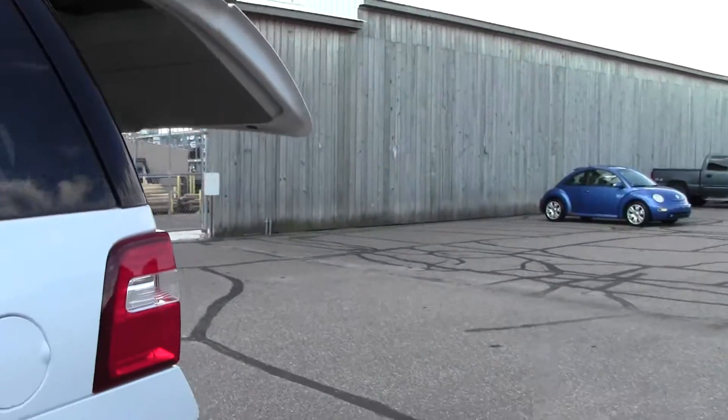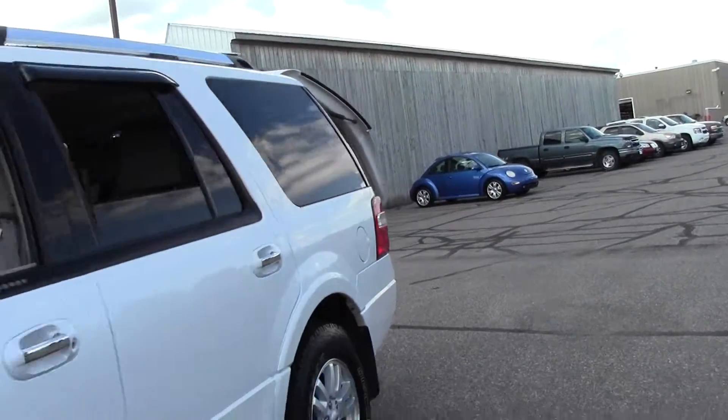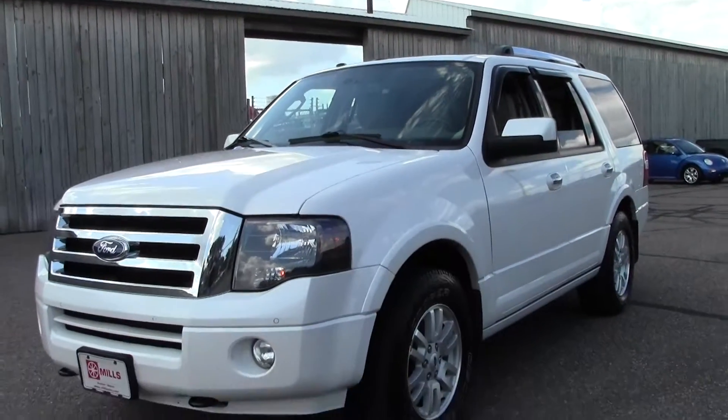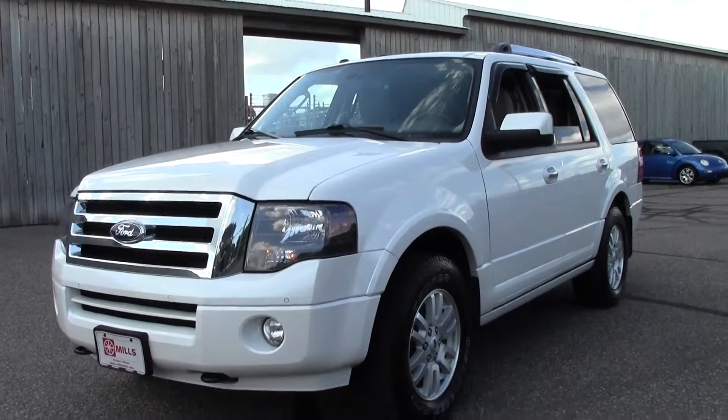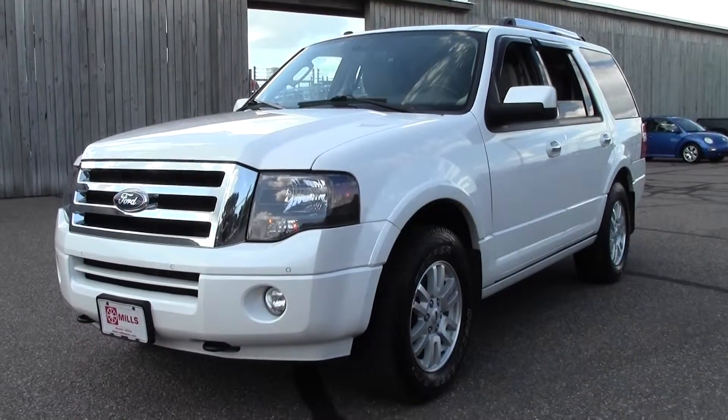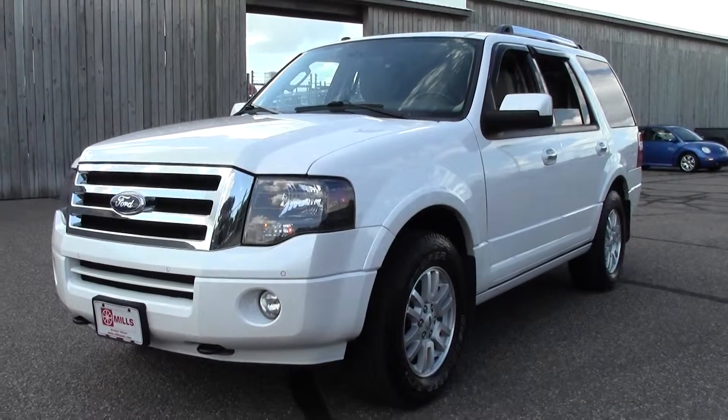So that's the 2012 Ford Expedition Limited, 61,000 miles, powerful V8 engine, lots of features. If you have any questions feel free to call us at 866-455-7638. This vehicle is located at Mills GM in Brainerd-Baxter.